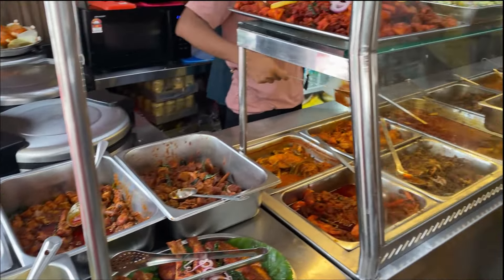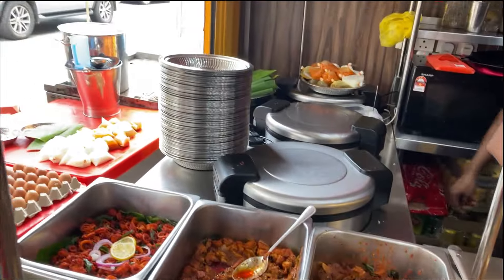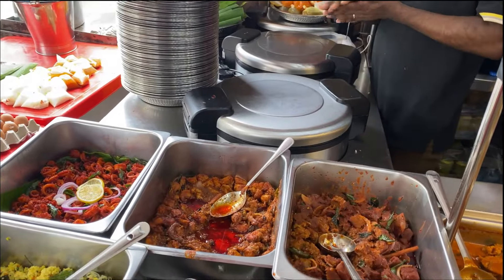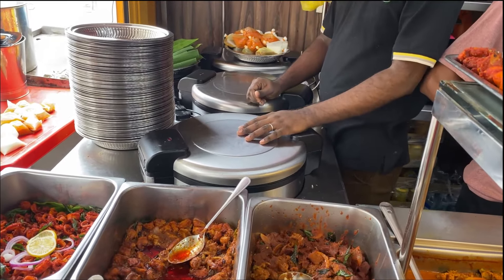Let's go for banana leaf rice. Look at all the amount of dishes they have. Banana leaf rice — makan satu. Banana leaf rice. In set — so I go in set.